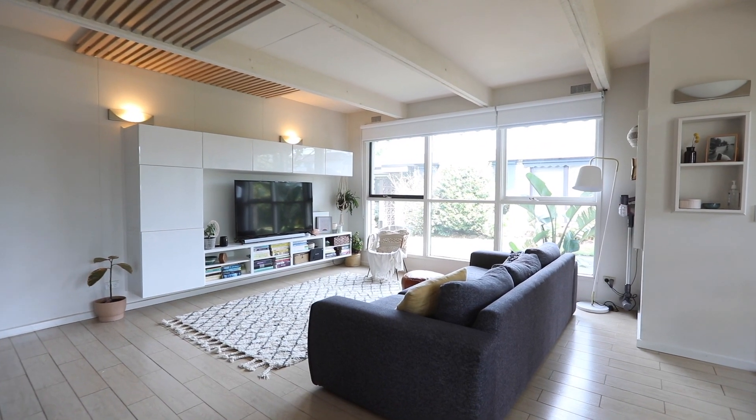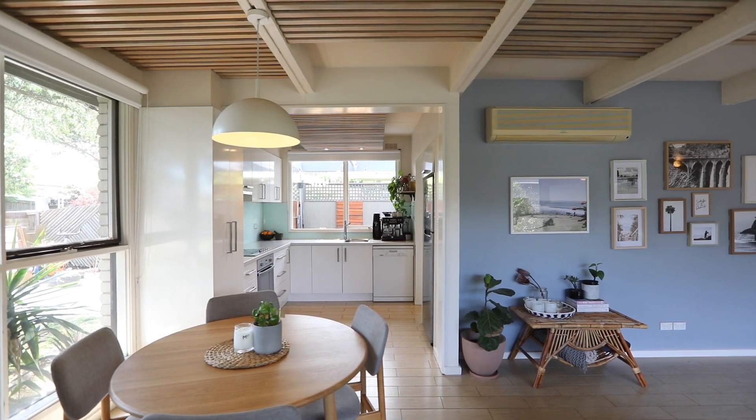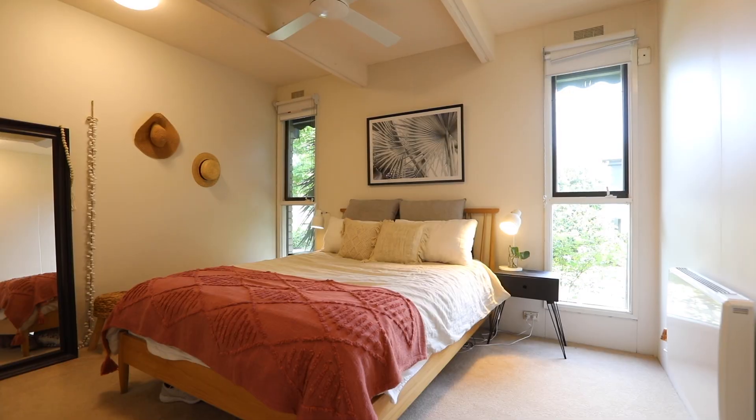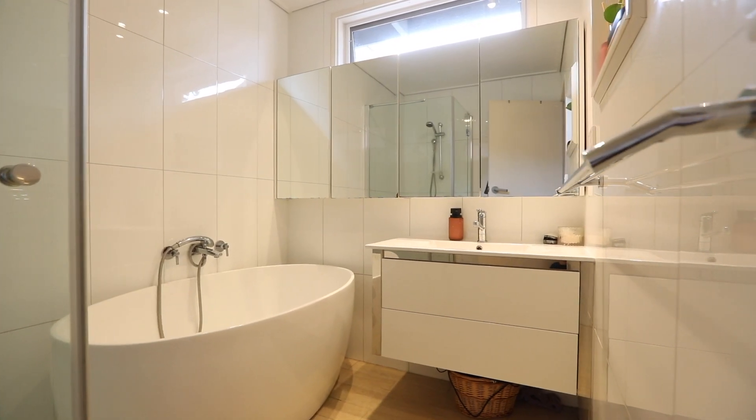I just love the open plan living, with the lounge room, dining, and well-appointed kitchen with the Miele dishwasher, with two great-sized bedrooms, both with their own built-in robes, and who could not love that funky bathroom with the freestanding tub?